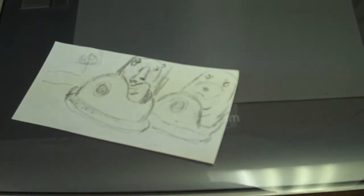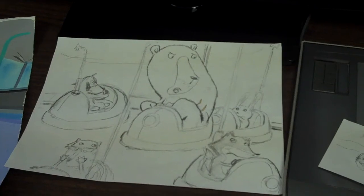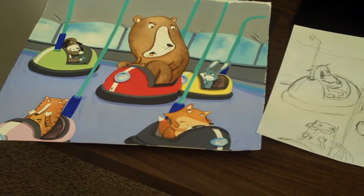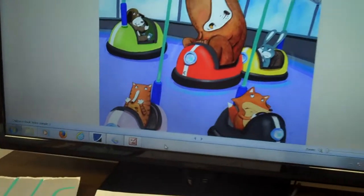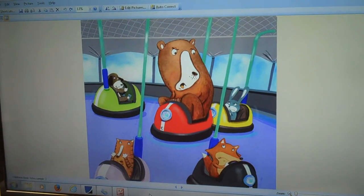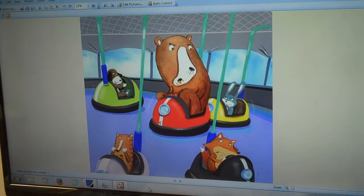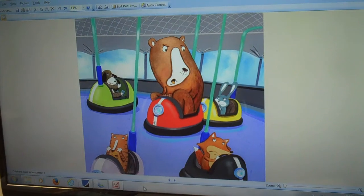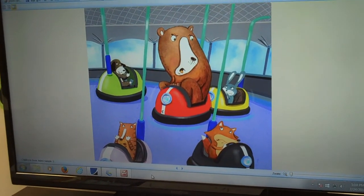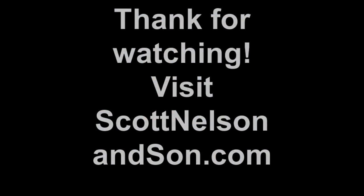Here we go — the final result. From my original sketch of two bears playing bumper cars, I changed it to one bear, made that bear bigger and more dominant. I then hand-painted it, scanned it, uploaded it, and made some small digital corrections. The colors are a little richer, and I added that electrical grid at the top of the bumper car area. It came out okay — there's my children's book sample. If you have any questions, email me at nelsonandson@juno.com, or check out my website at www.scottnelsonson.com.